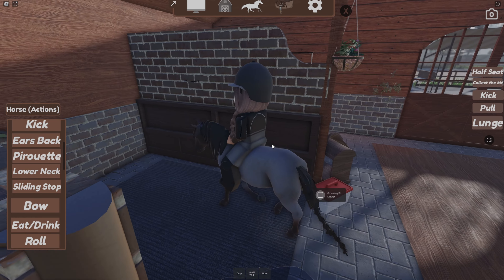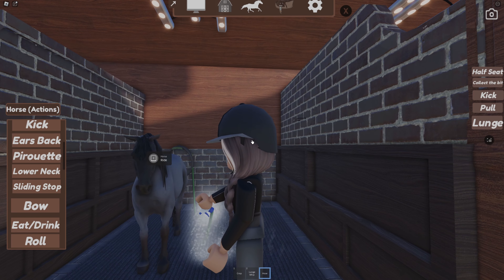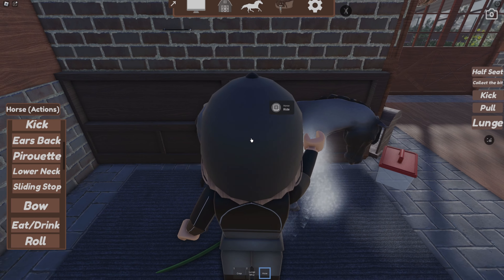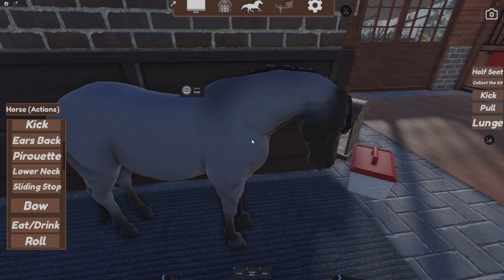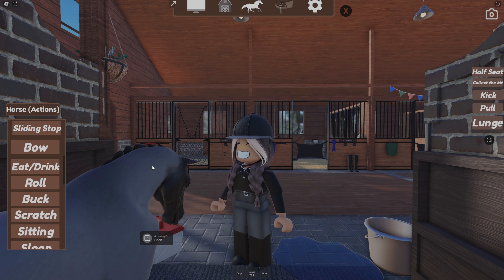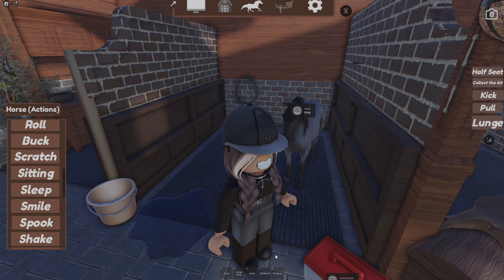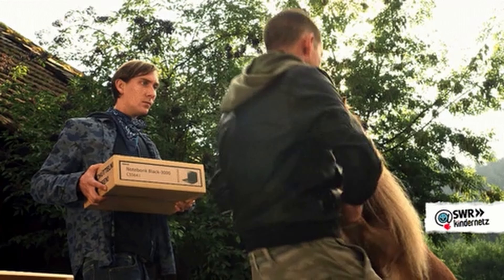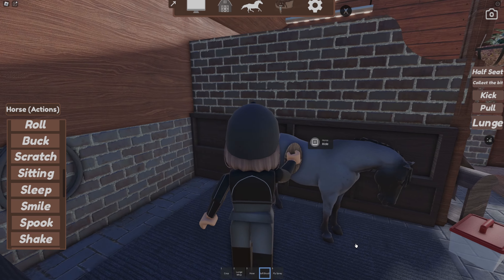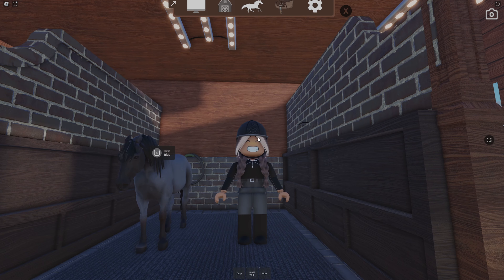I wonder how this first wash is going to go — I might have to crawl down because she's so small. She looks scared already. Okay, I have to kneel down and it's not going very well, but I'm giving her her first wash. She did have a little drama tantrum and moved. Her ears are back at me — I can't tell whether she liked the wash or not. We still need to do the soft brush and fly spray, but we haven't learned to do hooves yet because the pony might attack us. She's just so small compared to Dapple.